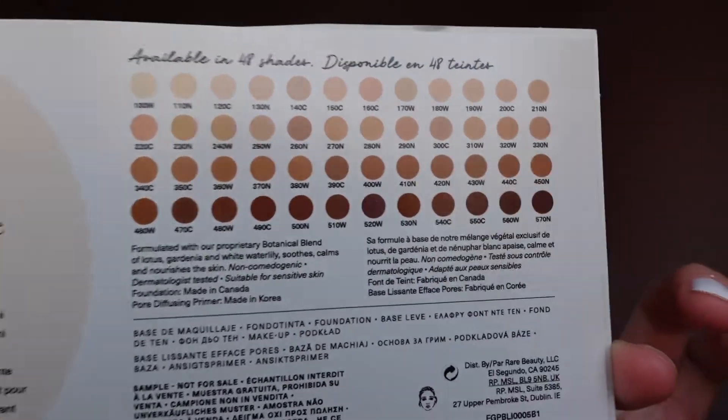These are all the shades on the back of the tester. It comes with 160C, 250W, 350C, 450N, and 540C. No idea what kind of skin tone I am — I feel like I'm a cool one rather than neutral, because apparently if you look at your veins and they're blue, then that means cool-toned.